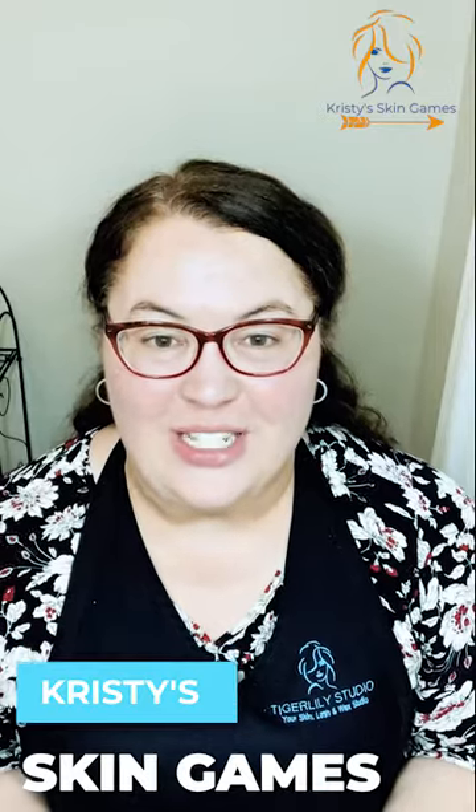Hi, this is Christy at Tiger Lily Studio and this is another episode of Christy's Skin Games. Today what I'm gonna demo for you is the Cirilla Apothecary Mint Poppy Seed Polish.